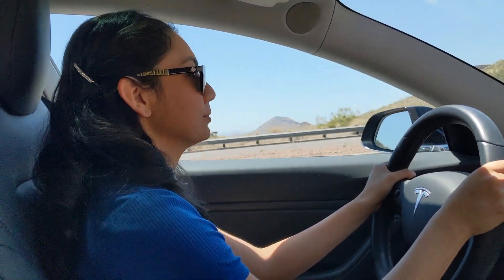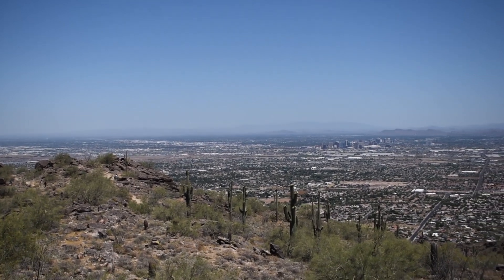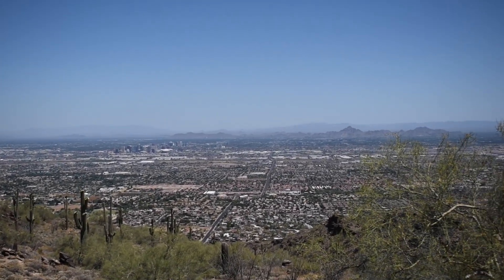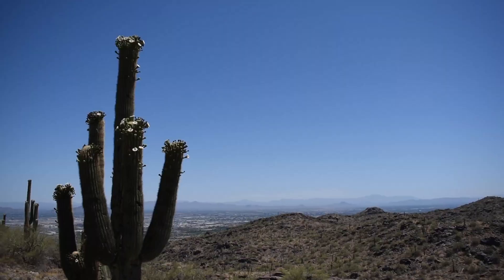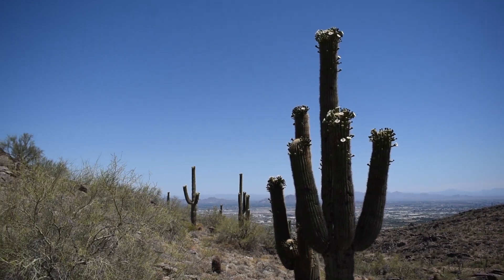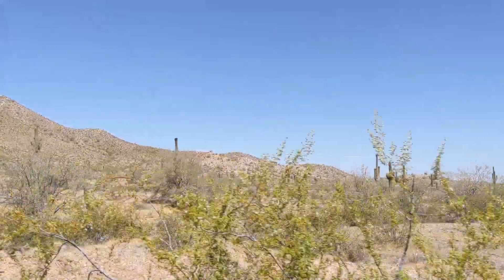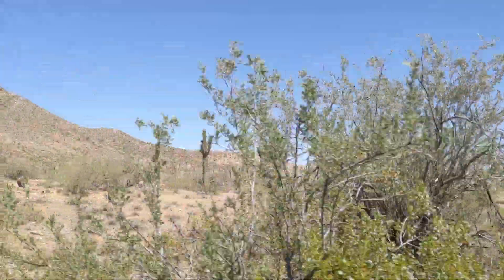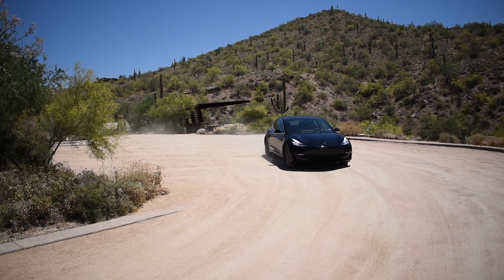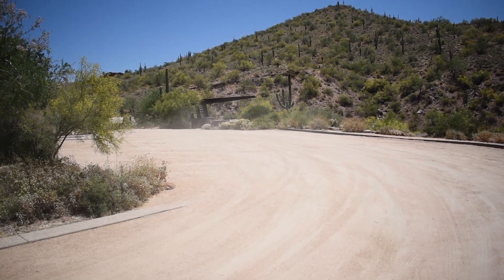Phoenix, Arizona is located in the southwest of the U.S., for those that haven't visited this Grand Canyon state. During the summer, temperatures can hit 120 degrees Fahrenheit, and the recorded highest temperature was 122 degrees Fahrenheit on June 26, 1990. So basically you can fry an egg on the asphalt some days. But don't let this scare you — Phoenix has perfect temperatures in the winter and spring, and the sunsets are breathtaking.